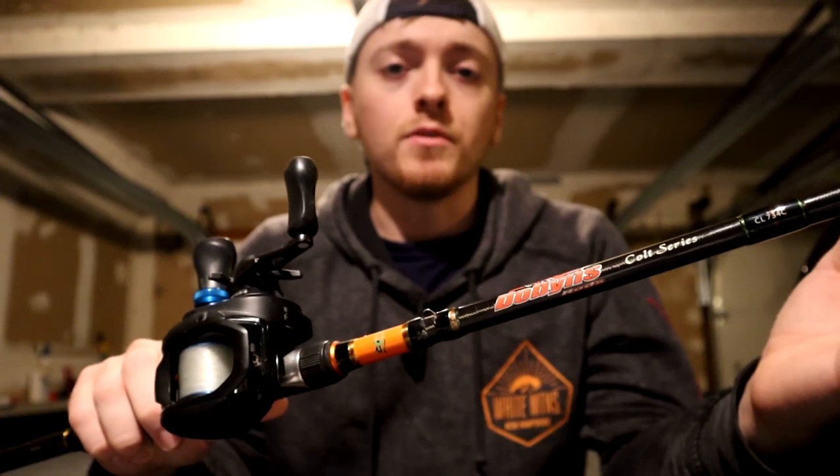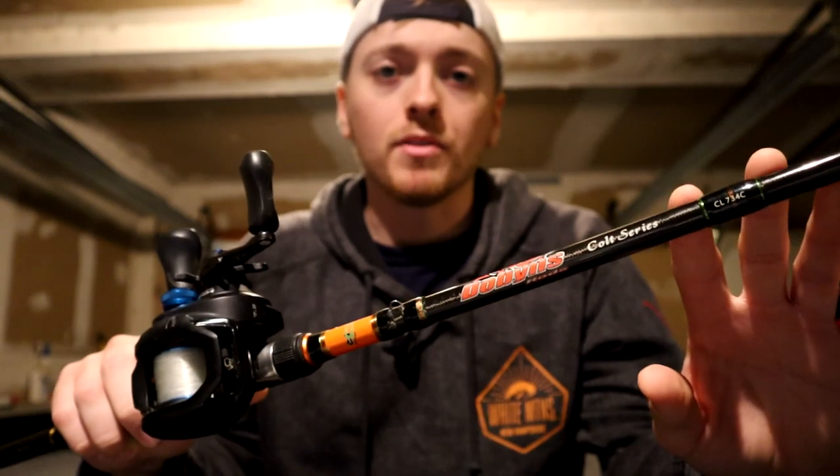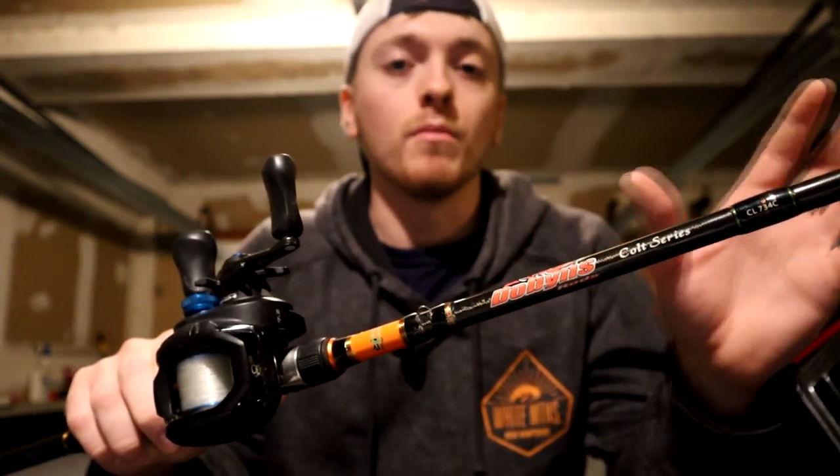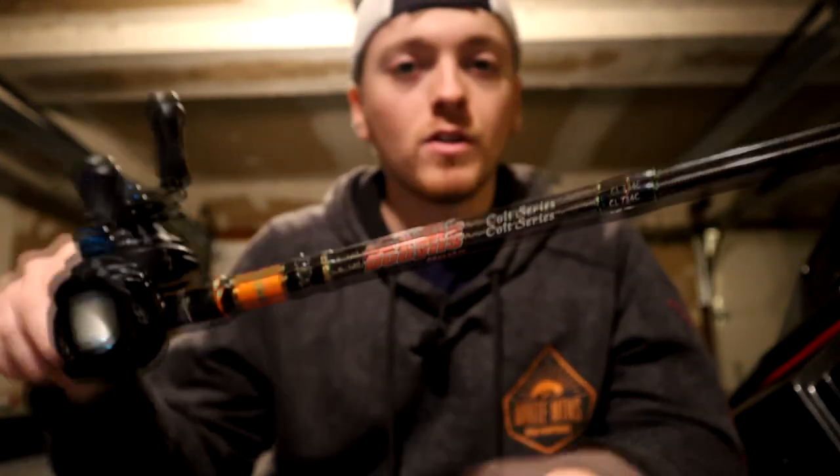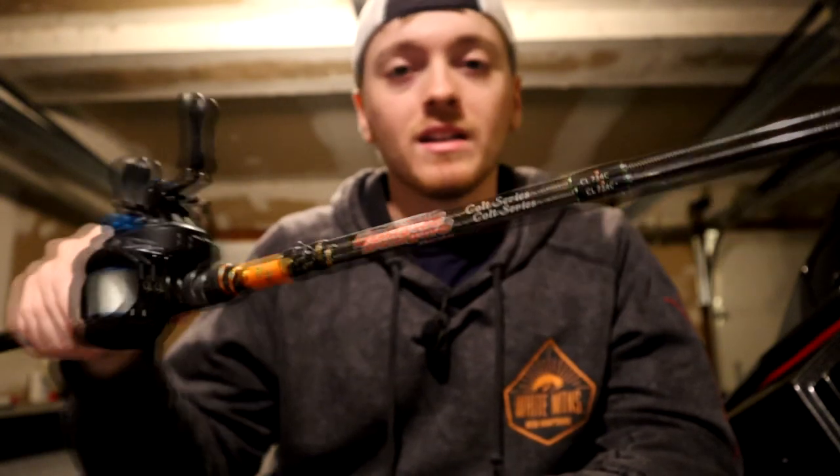I didn't feel the need to do a crazy review today — I just wanted to sit down and talk about this quickly. I normally put in music and nice camera shots, but figured I'd try a different style. Thanks so much for watching. If you like the video, please like, comment, and subscribe. Plenty more gear reviews coming — I have so many rods I'd love to share. I appreciate you watching and I'll catch you next time.